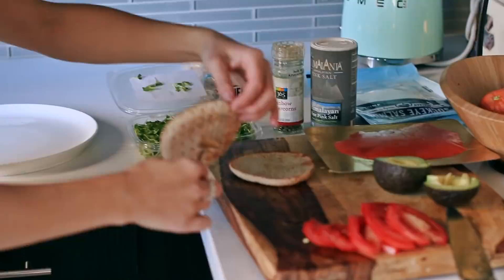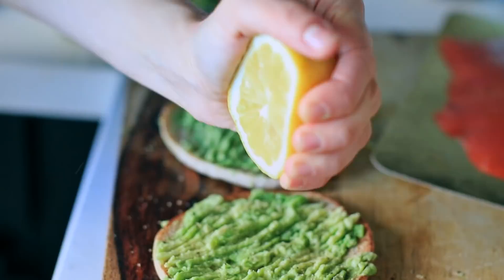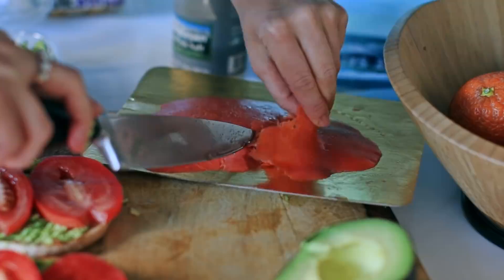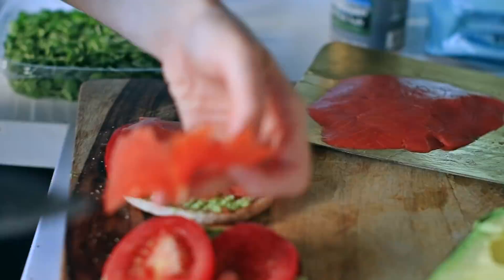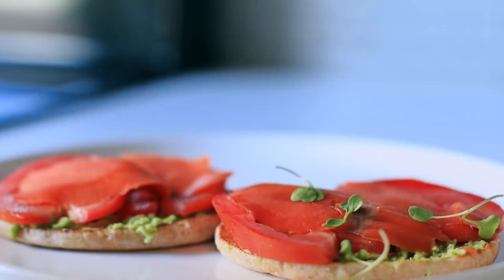I cannot live without carbs, so I usually just toast some thin bread, add avocado, lemon juice, and tomatoes — you guys know no meal is complete without tomatoes for me. Then I add a little bit of smoked salmon on top and sprinkle a few microgreens, which are a great source of iron and calcium. To me this is like the most amazingly tasting breakfast ever and it's so easy and fast to make.